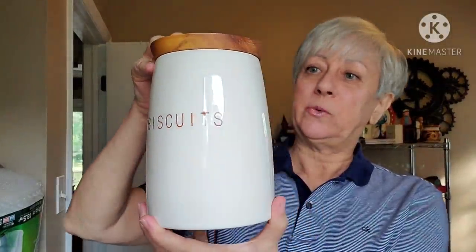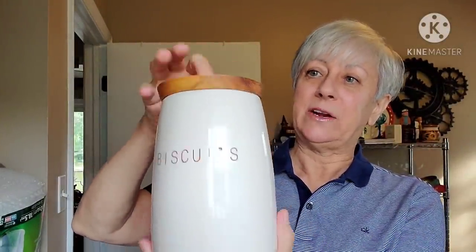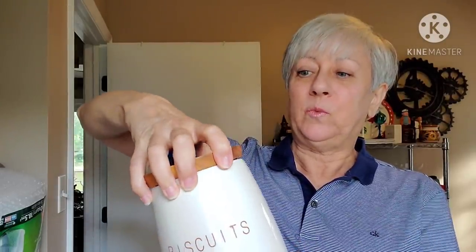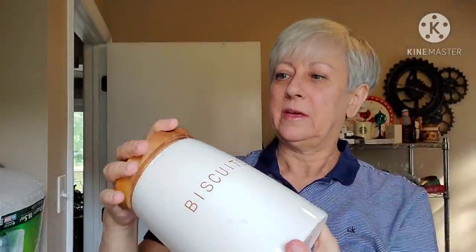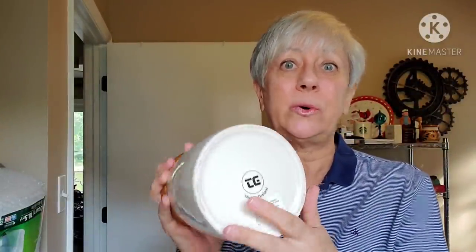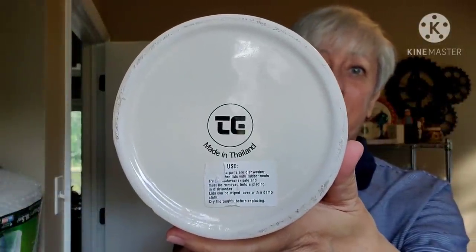This piece I think I'm going to put up in my antique space. It is not antique, but you can put things that are not antiques there. It's this adorable little ceramic biscuit container. It has a nice wood top on it with a good seal. It's really clean inside and was made in Thailand, so it might have some age to it.